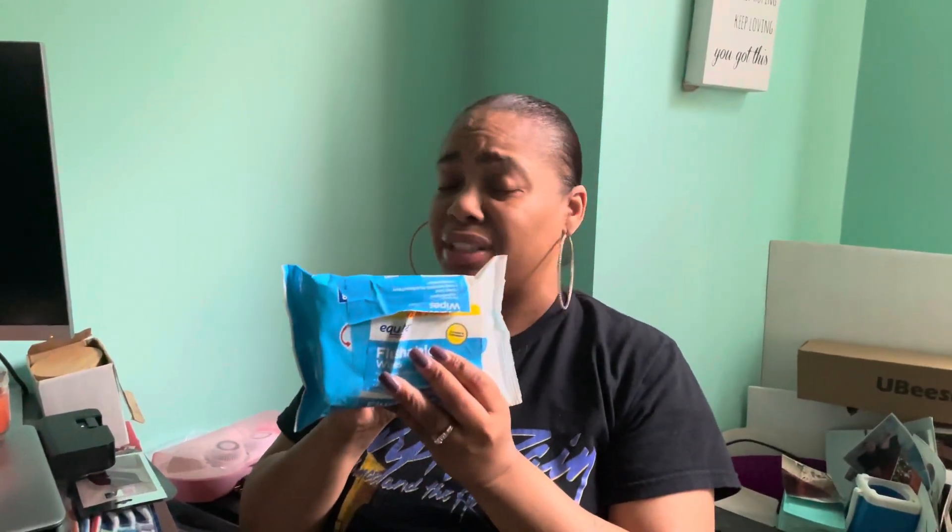Make sure — as a woman or a man — you have flushable wipes. You go to some bathrooms that don't have them. These are like three for $3.99 at Walmart — very good, very good.